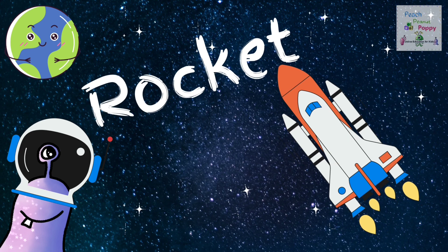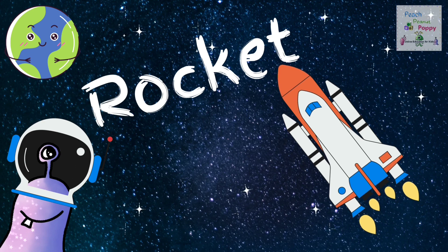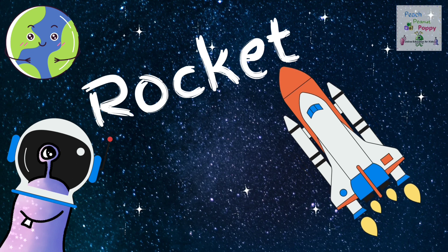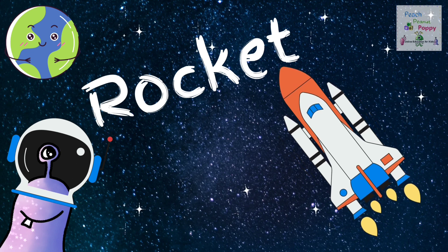There's the rocket. Do you know when the first rocket was invented? Well, the first rocket was invented in China around 1180. But the first rocket in space was launched by Germany in 1942.